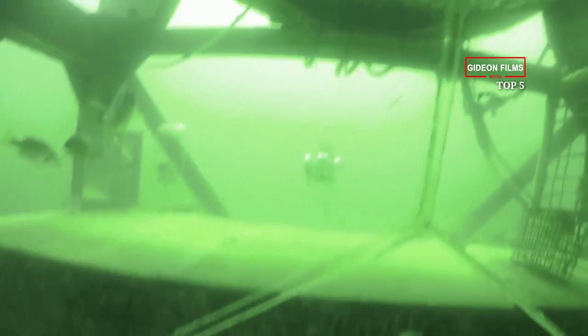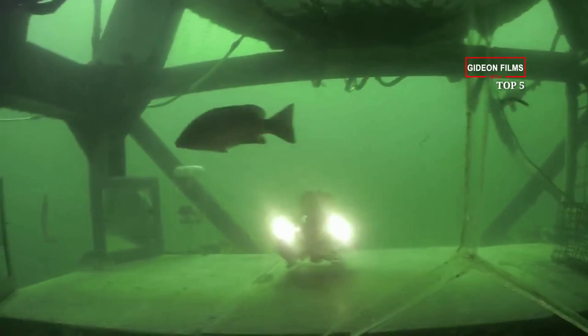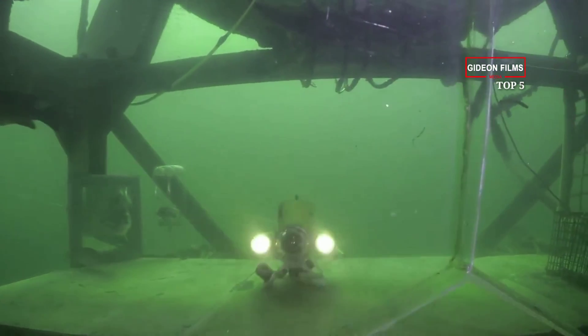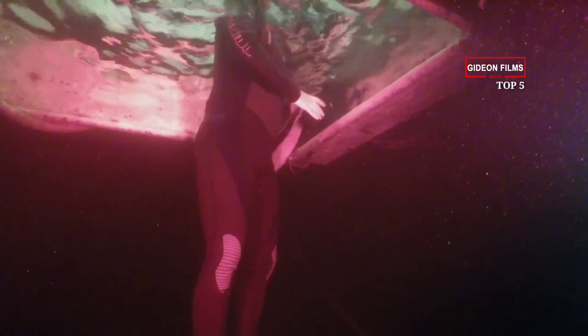Despite the lodge's lack of above-water entry, you don't have to be a certified diver to stay overnight. While non-certified divers once descended to the lodge by breathing air pumped through a large hose, Jules now offers a three-hour course to assure safe entry.